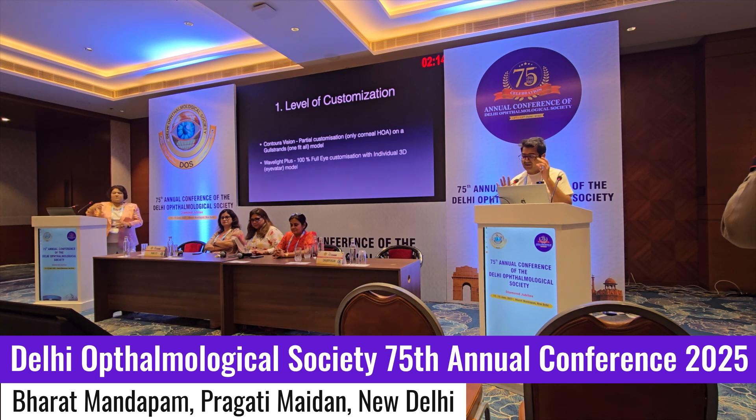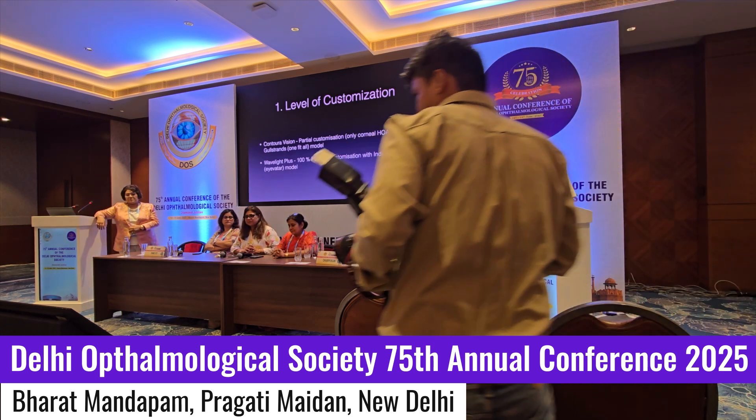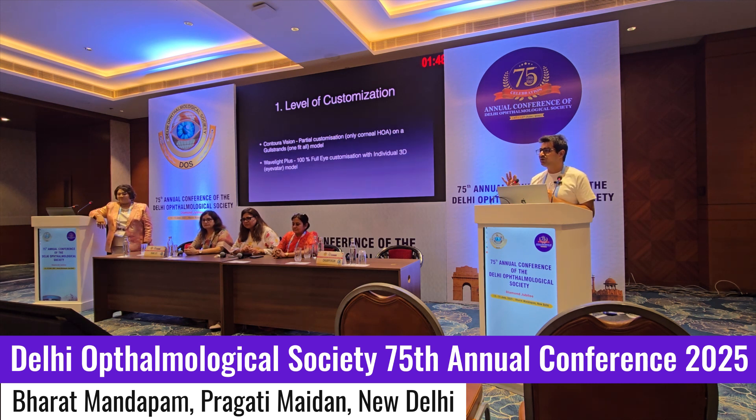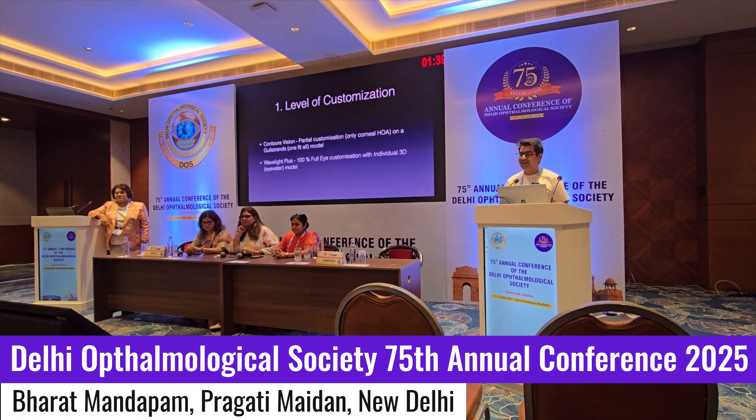Point one: level of customization. Whenever you are doing a topography treatment, your customization is limited to the cornea. You are only correcting the corneal higher order aberrations and it is working on a gold standard platform. Whether you take Schwind topography or customized, they are all working on a standard one-size-fits-all gold standard model. But now with the latest ray tracing introduction, we are making an individual eye model for every patient. It is not a one-fit-all treatment — it is a tailor-fit suit. We are not just adjusting the sleeves; the whole suit is being designed according to the eye model of the patient and not the gold standard model.